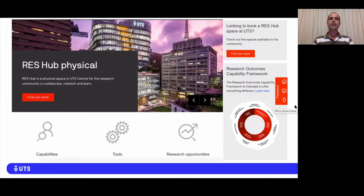At the core of the UTS solution to combat this lack of cohesion in research support and development has been the establishment of the Research Excellence and Support Hub, shortened to ResHub.